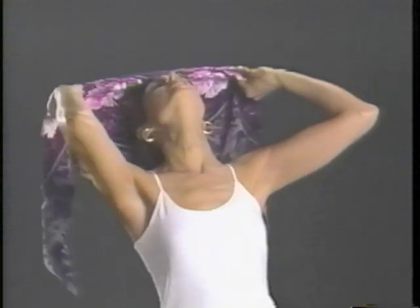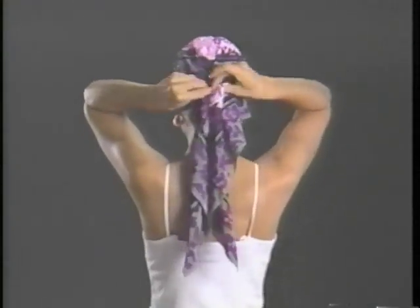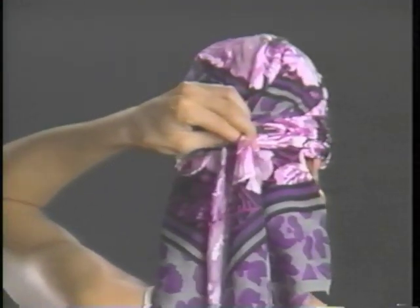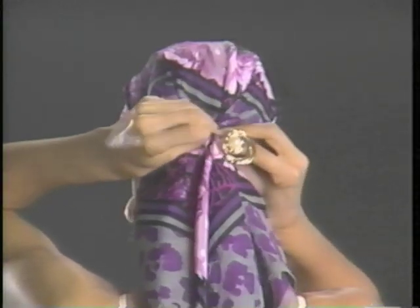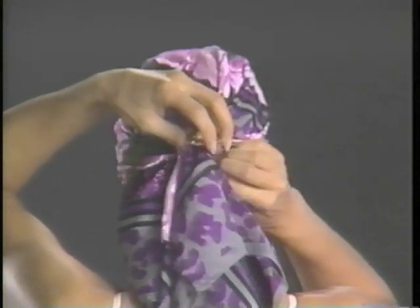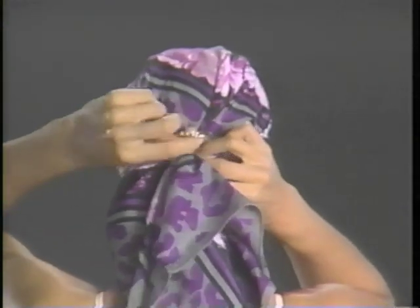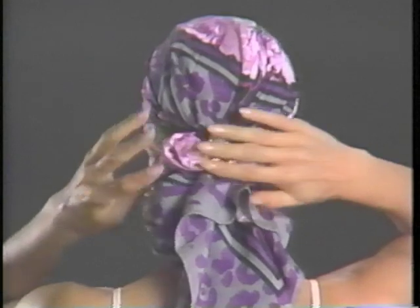Cuff a large folded triangle over your forehead and pull all points to the back. Bring the two ends together, pinch halfway up and pull through the ring of the clip. Fasten. Carefully pull all the fabric out. You've created a head wrap perfect for AM or PM.